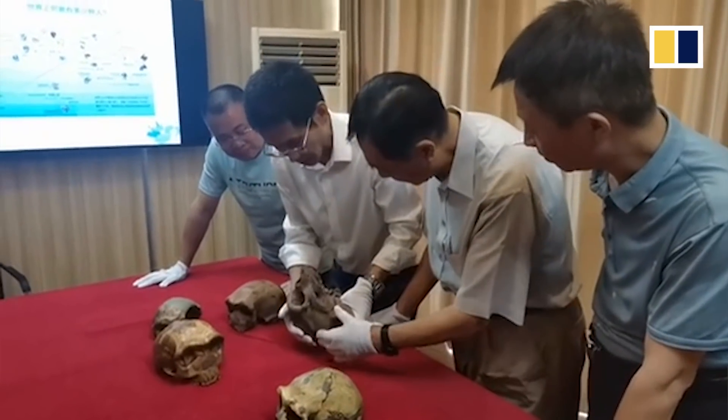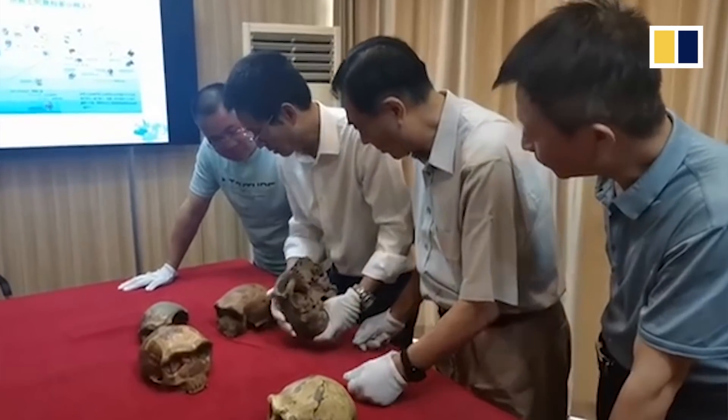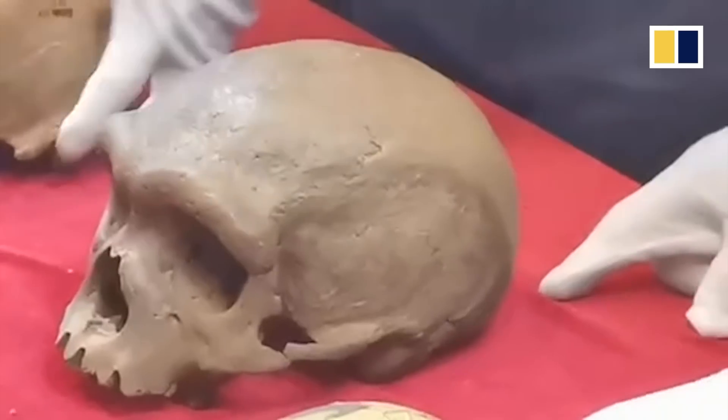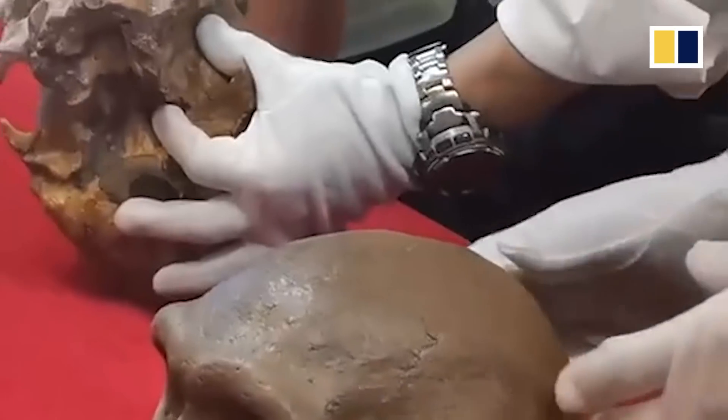When I first saw a photo of the specimen I had a very strange feeling. I just looked at his big eyes — the eye sockets of the fossil — and I had this strange feeling that he was trying to tell me something. I've studied all kinds of fossils for many years, and usually we just treat them as specimens, but for this human fossil, you hold it and you know it's part of our ancestry.